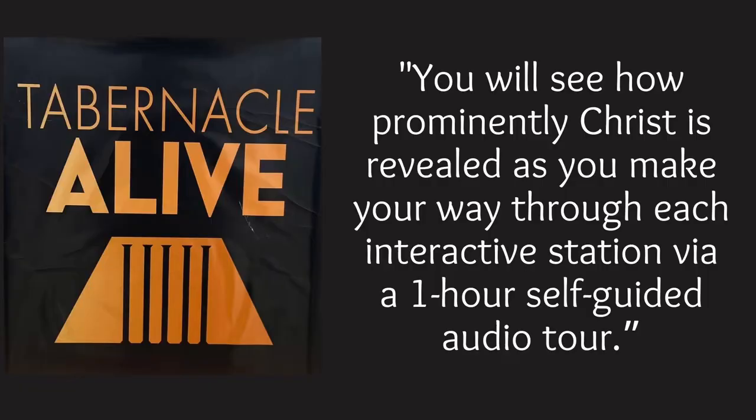So let's go on to a general overview of what you'll experience on the tour. I will quote from their post on their social media platform: you will see how prominently Christ is revealed as you make your way through each interactive station via a one-hour self-guided audio tour.